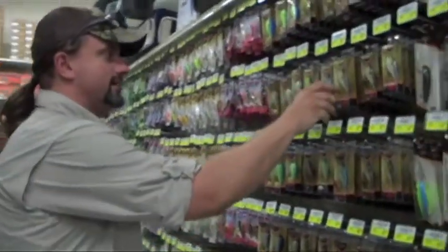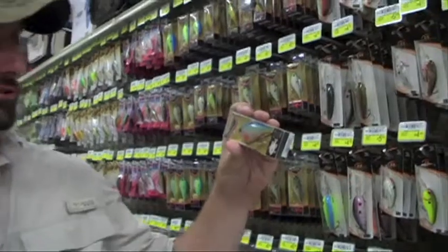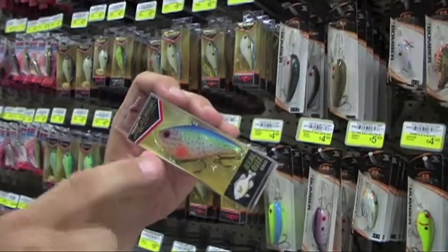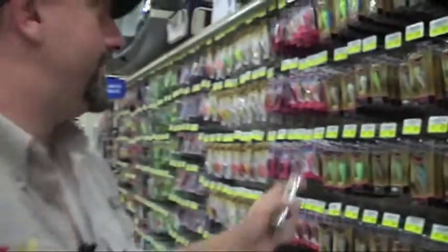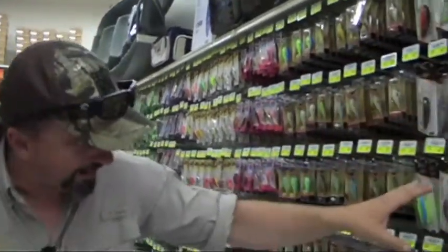I just got through writing a blog about these guys right here. Check out the features — you used to get these lipless crankbaits and it would be chrome, white, black, chartreuse. But they've got these really custom paint jobs now. They look exactly like sunfish or whatever. I'm using one that's a tilapia pattern right now. In this era, we have things like sunfish or shad patterns — that's really cool.